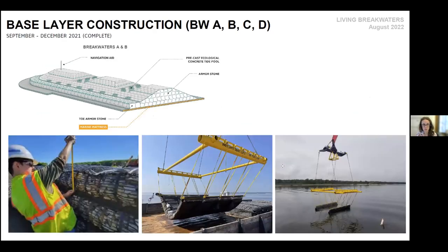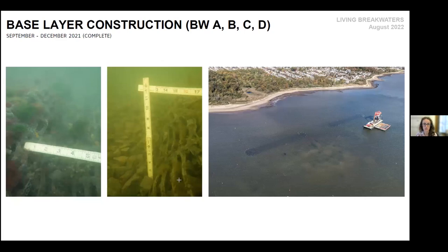In the first shallow breakwaters, the base layer is formed with a marine mattress — a big mesh bag full of rocks — to distribute the weight and create a barrier between the sand, making sure the breakwaters don't settle disproportionately. Those were installed last year. On a clear day you could see those marine mattresses in a shot from under the water.